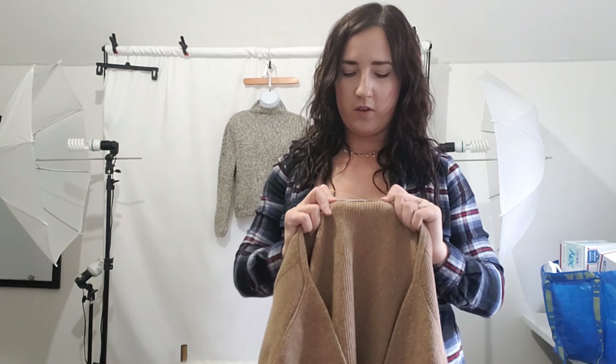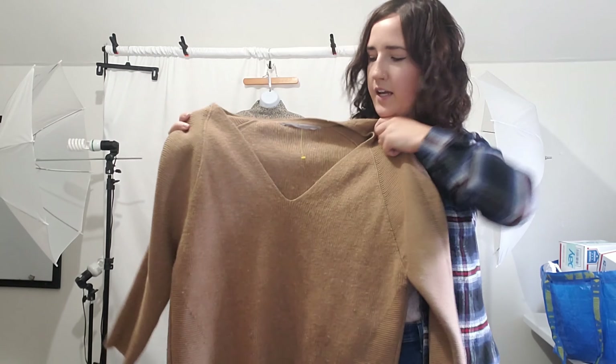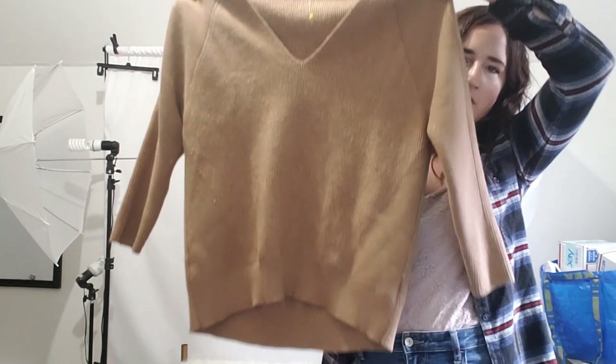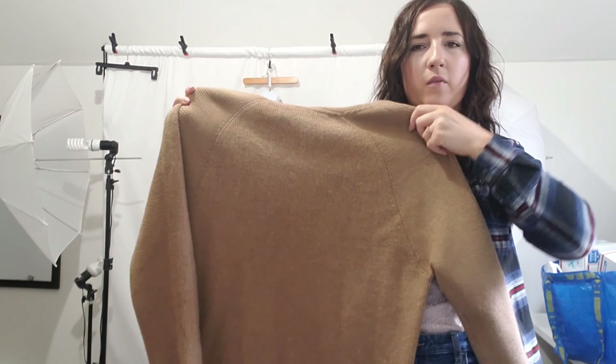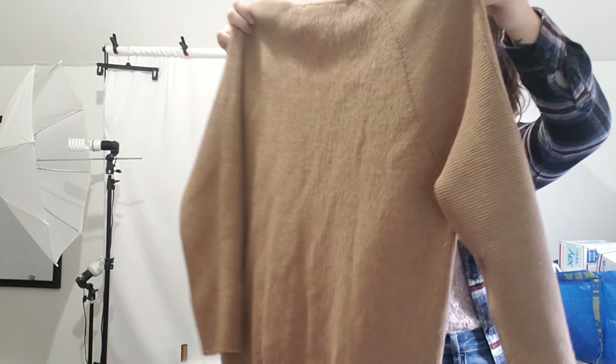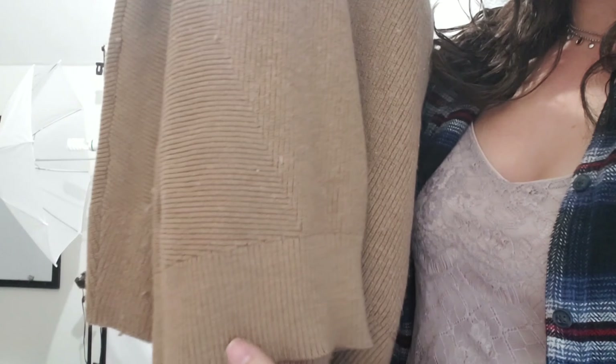Moving on to the rest of the clothing, I found this Athleta sweater, size large. This is a merino wool sweater — it's like an oversized boxy tan V-neck. It does have a little bit of pilling so I'm going to take care of that, but it's pretty minimal. It has rib detail along the sides to give more of a contour to the body. I paid $4.29 for this and I think I'll probably sell it around $30 to $35. I've got to look up the exact style name.